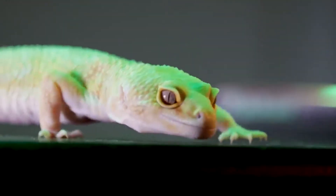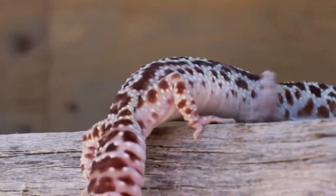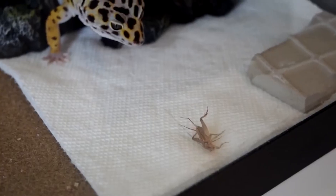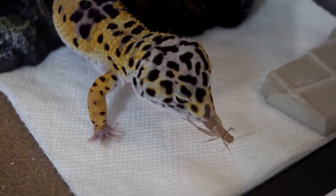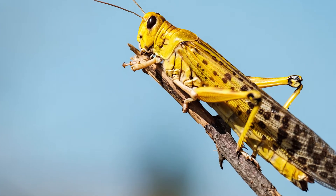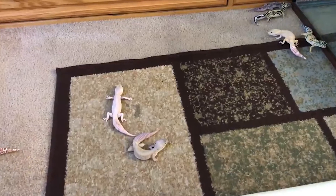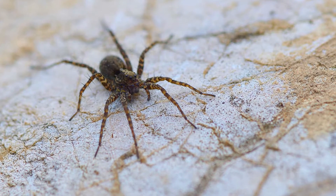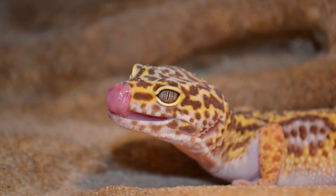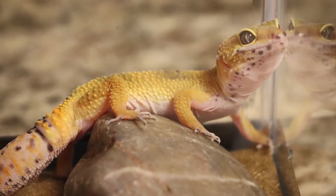Leopard geckos are fairly strict insectivores, so they primarily eat small insects. They are also opportunistic predators, so they aren't terribly picky, especially in the wild. Some of their favorite foods, both in the wild and in captivity, include beetles, locusts, mealworms, and grasshoppers. However, it is somewhat common for geckos in the wild to eat arachnids like spiders and scorpions if they become desperate, and they have even been observed eating other, smaller lizards when their main food sources are especially scarce.